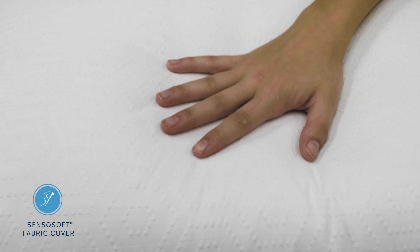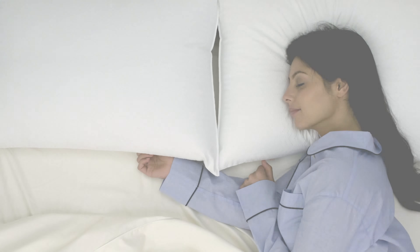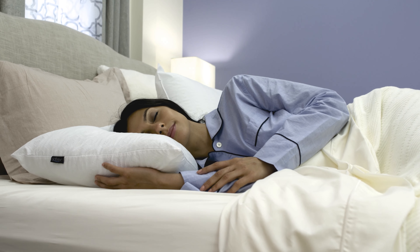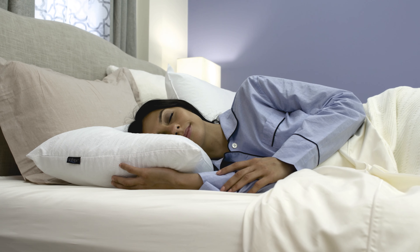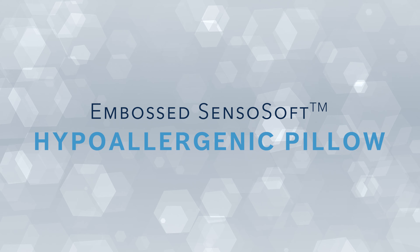The Senso Soft Fabric Cover surrounds the premium fibers with a layer of plush softness and features an innovative dot-hex embossed design. The Embossed Senso Soft Pillow provides soft support that caters to all sleep styles and is machine washable to allow you to sleep fresh night after night.